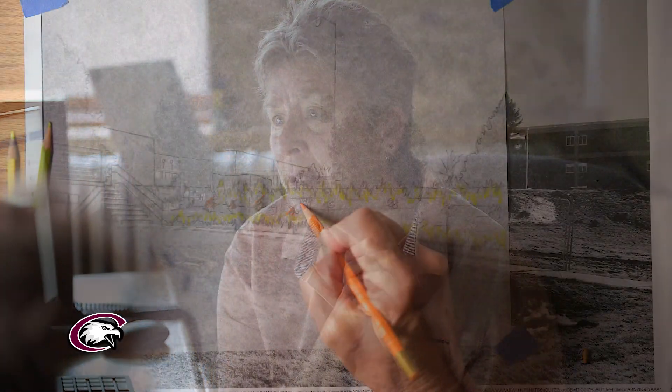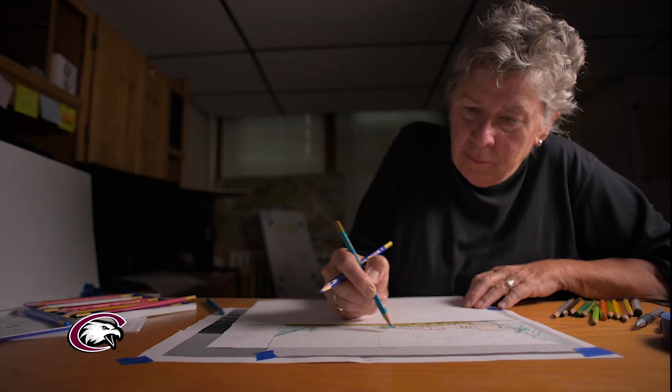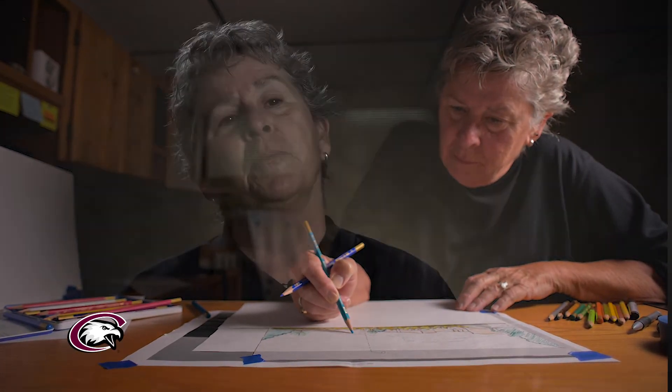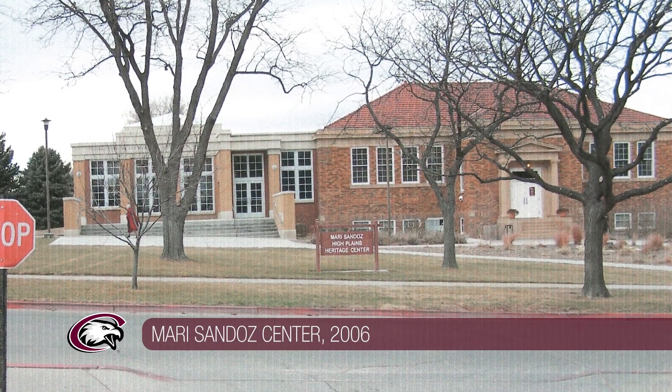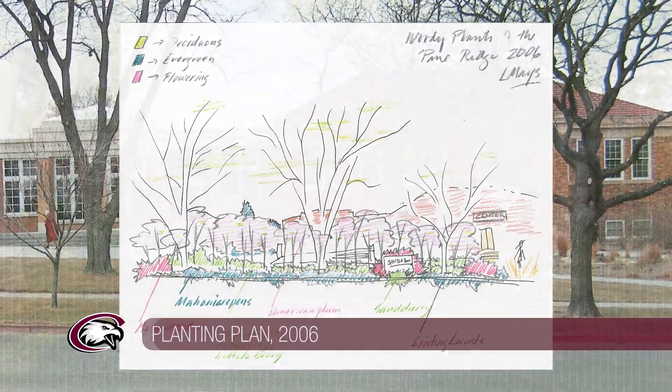Once we've thought that through and talked to those folks and asked those functional questions, then I go to photographs, put tissue paper over the top of that photograph and start drawing in mature trees and flowering rose bushes and all of the beautiful things that it takes 30 years to happen. It helps the viewer envision what the landscape could look like. This is the art of it — just what looks good to my eye that meets those functional needs.